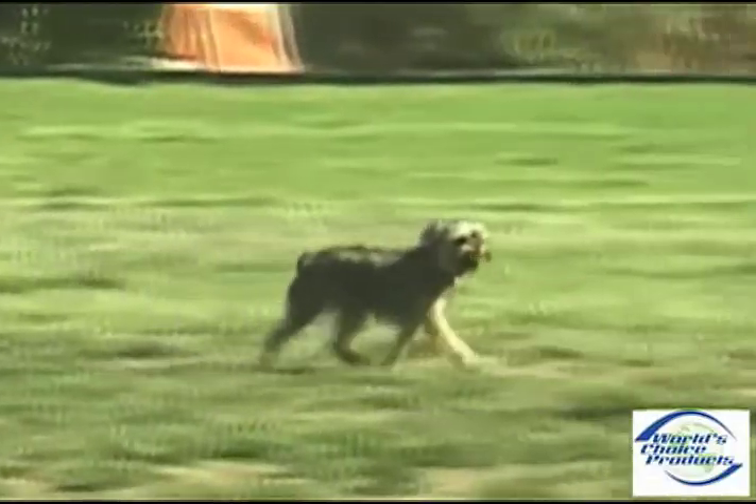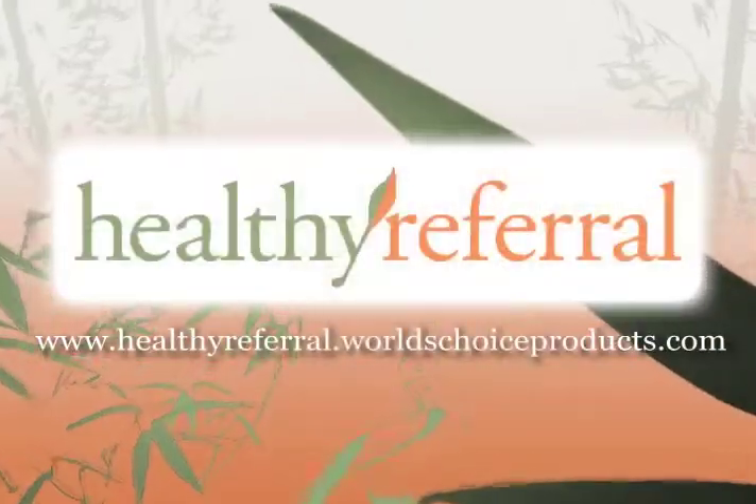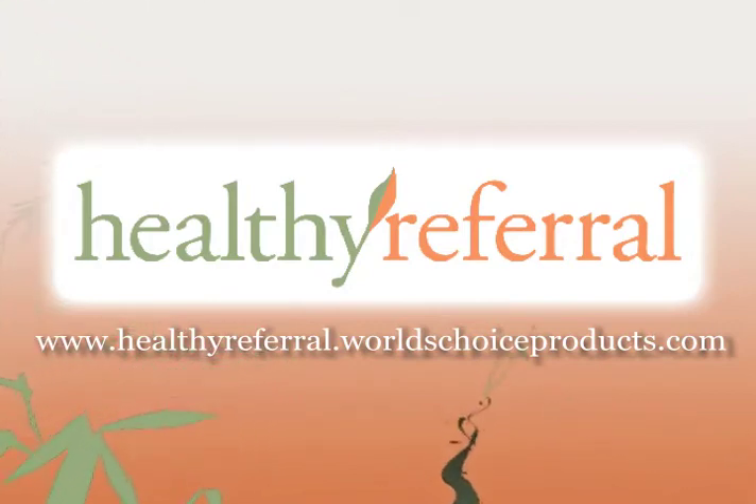Like any member of the family, we want our pets to have a healthy, vibrant life. With PolyMVA for Pets, you can change their lives like they have changed yours.